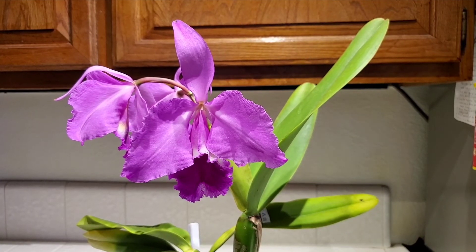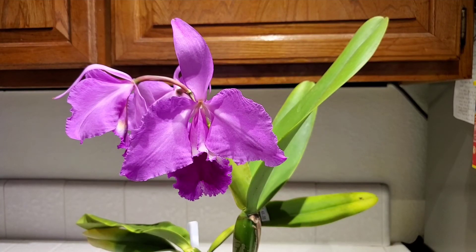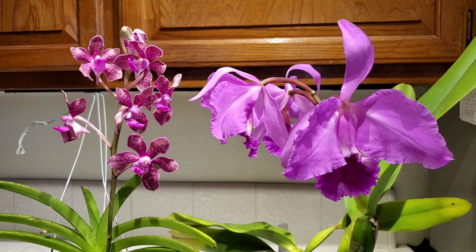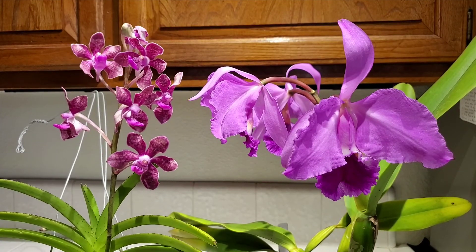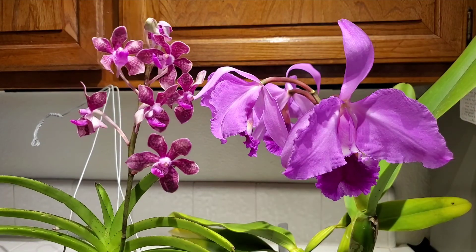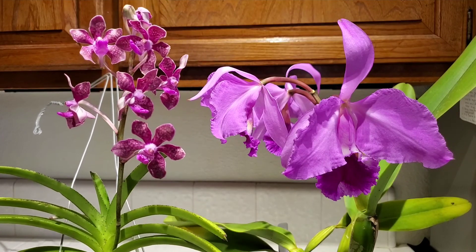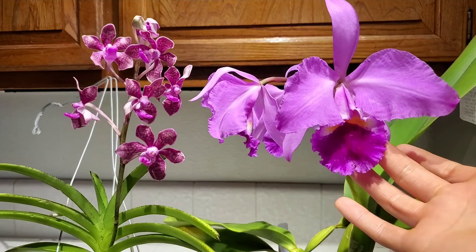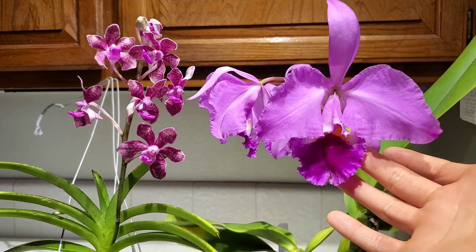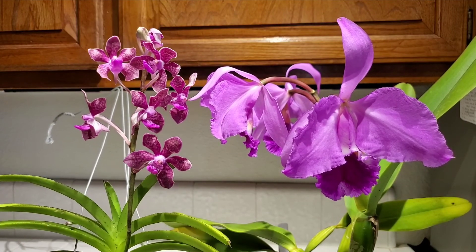Between my Phalaenopsis Kung's Red Cherry cross with Bolina and this one, it smells amazing in my kitchen right now. So to close up this haul: I have a complex Vanda over here — I'll put the full name in the description — and then my Cattleya labiata Tipo, which I'm so excited to finally have! I hope you liked the video, and I will see you in the next one. Thanks for watching. Bye.